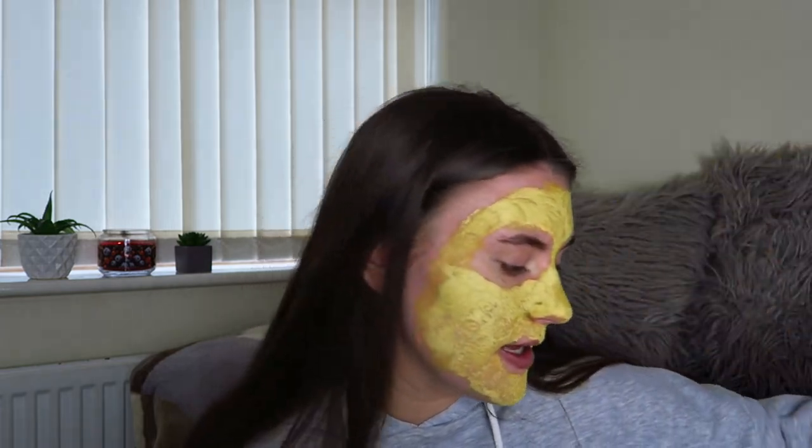My face mask has dried so I'm going to go to the sink and wash it off. You could get a muslin cloth wet and remove it that way, but I personally think it's a little more difficult to remove a clay mask with a muslin cloth. I'd just recommend getting a bowl of warm water in your sink and washing your face to remove it like that. I actually don't want to take it off — it looks so good, I love the color. Also, they're cruelty-free and vegan, which is very good. Let's go wash it off.